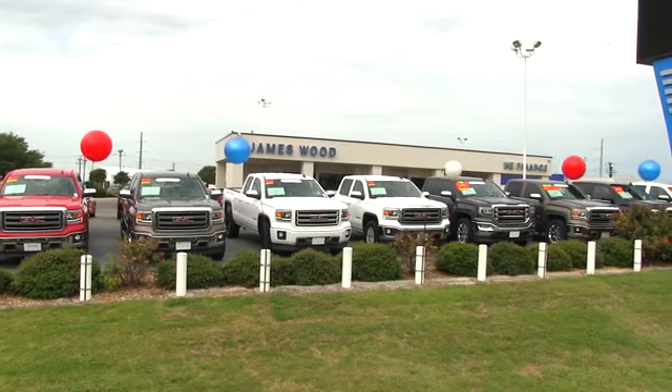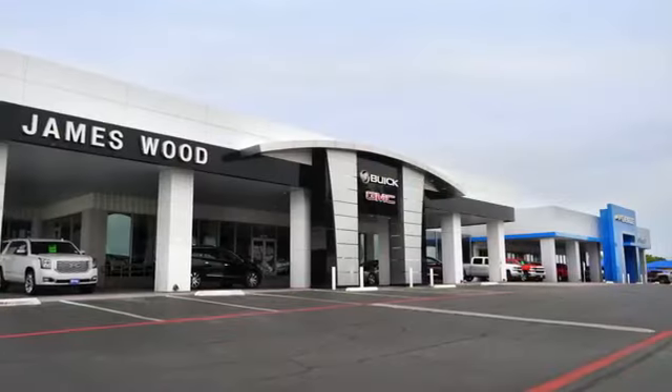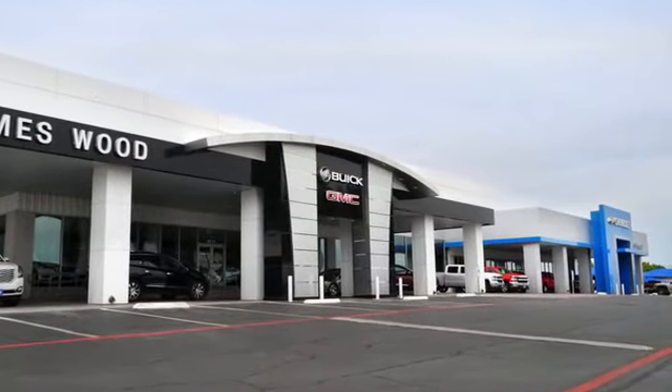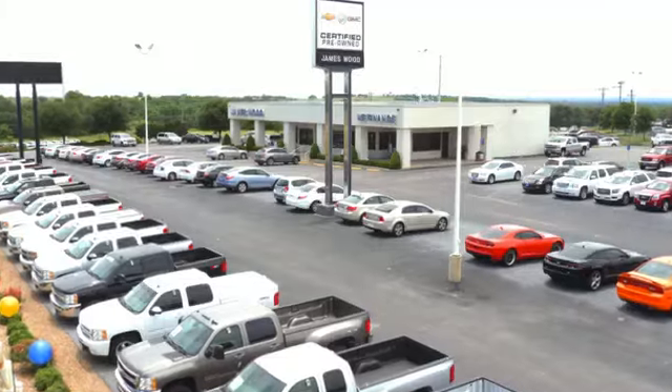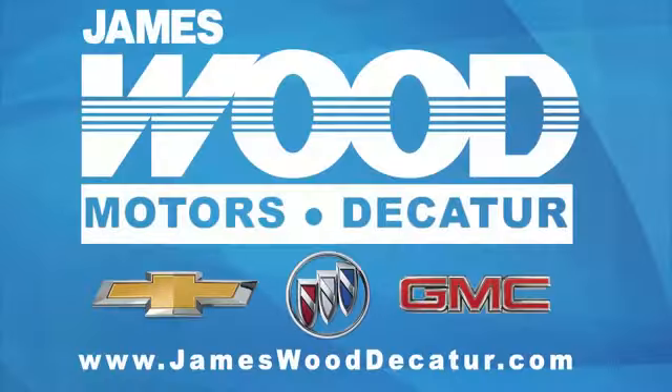We've been serving North Texas since 1978. We've built our business for nearly 40 years on treating our customers right, and are here for you for the life of your vehicle. The next time you're looking for a new or pre-owned vehicle, come visit our family at James Wood Decatur.